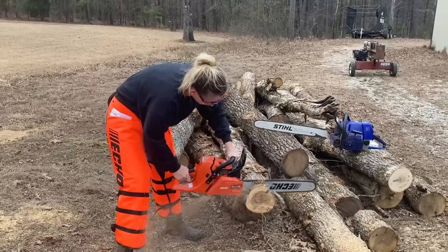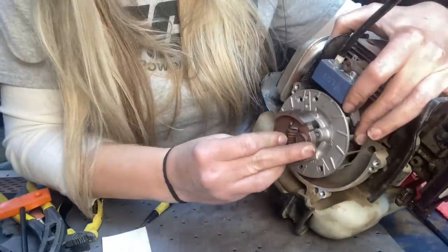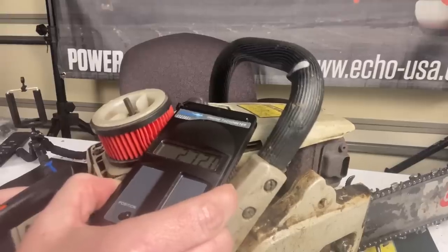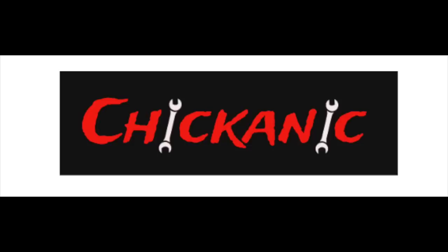You are never gonna believe how many units get left at my shop every year that customers just don't want. Get ready to be shocked. Hey y'all, thanks for tuning back into Chicanic. I hope everybody's having a great week.